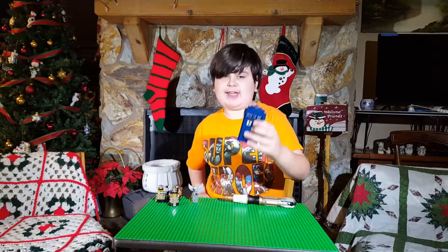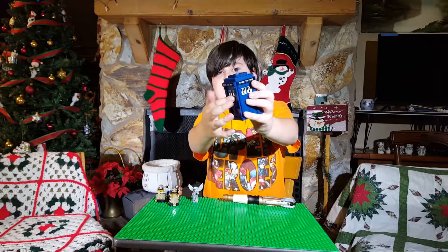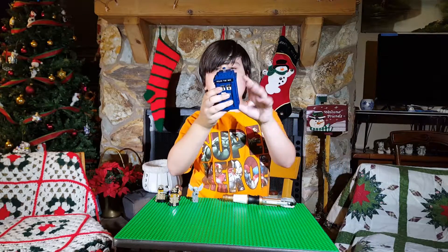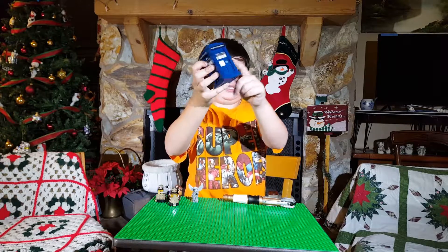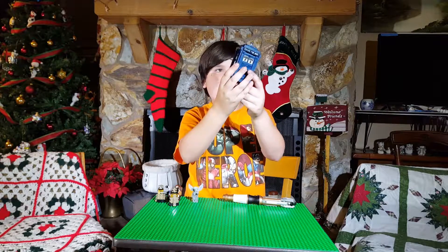Now, of course, this is a very awesome build. It actually took me a while to get this built together because of things I kept getting wrong. I like the detail on this, because they actually made a special piece that you can insert things that look like stuff from the actual TV series.